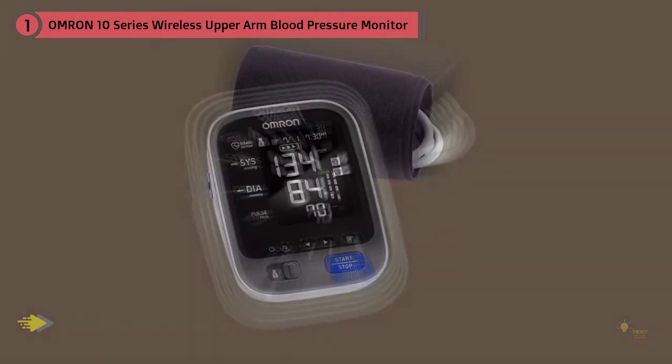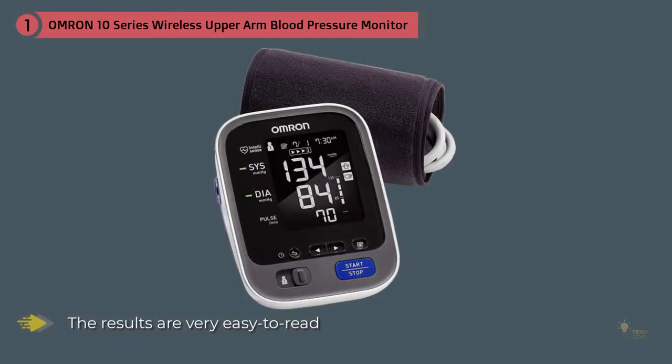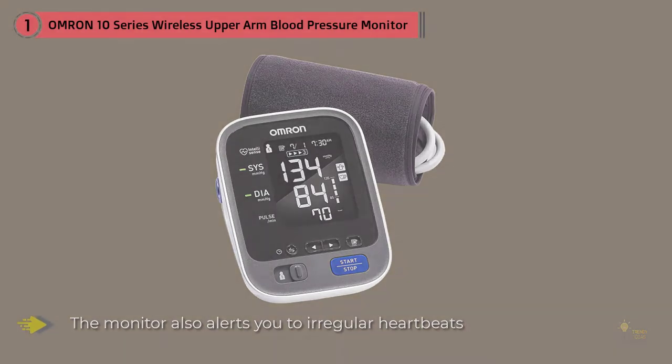Users love the monitor's simple interface and ease of use, with a large digital display that makes results very easy to read. The monitor also alerts you to irregular heartbeats while your blood pressure is being measured. The two-user mode allows two people to track their readings and can store up to 50 readings per person, and it automatically displays the average of the last three measurements taken within 10 minutes.